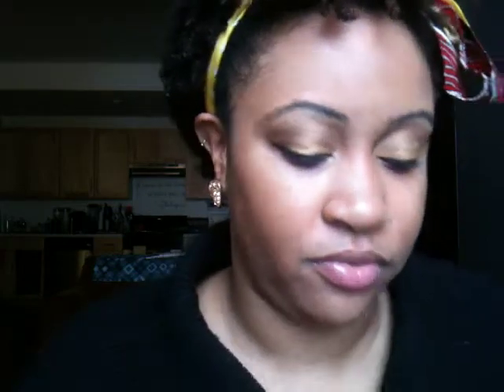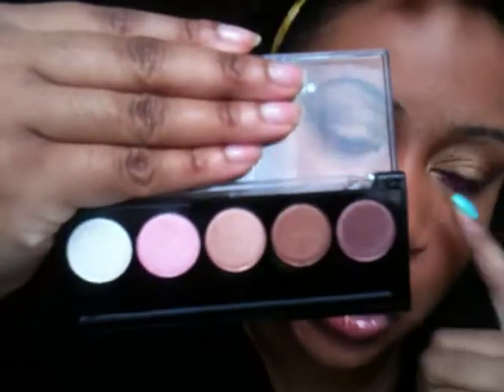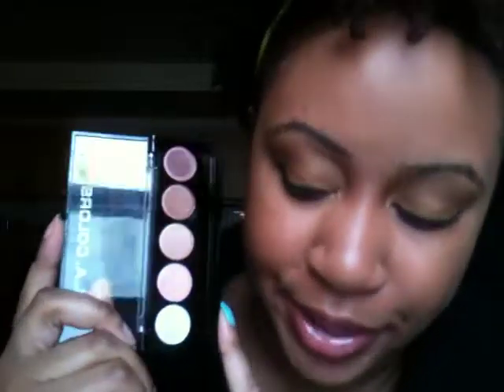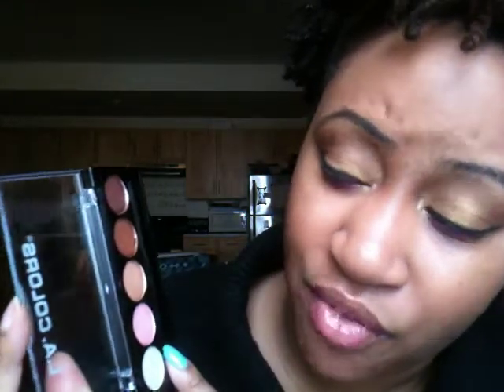The next thing I got is also from LA Colors — this is the five-color metallic eyeshadow palette called Darling. I absolutely love these colors. They're very creamy and I love that they're metallic. I actually do like shadows that have shimmer in them. I just bought my first matte eyeshadow palette at Duane Reade, which I'll show in a minute. All of these colors are extremely beautiful — very girly and simple, which I really like. They're very pigmented.